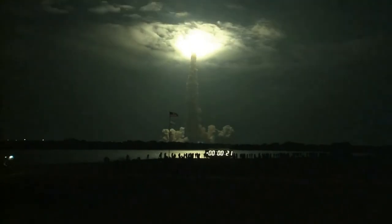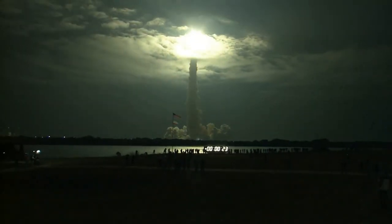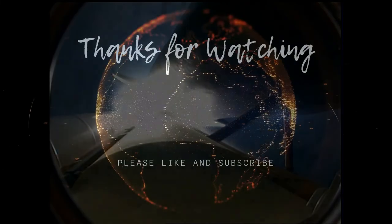This is Mission Control Houston. Endeavour's roll maneuver is complete. It is now in a head-down position, on track for its flight to the International Space Station.